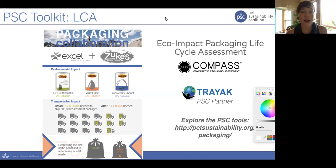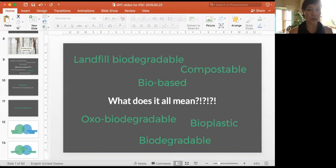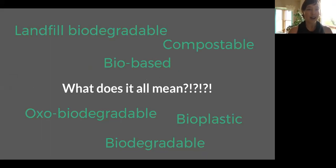You can see some really meaningful reduced impacts there. The way we worked this project with Zoox and Excel was through a partnership with TRIAC, who runs the Compass software. That Compass software was actually developed by the Sustainable Packaging Coalition, who is our special guest today — Associate Director Adam Gundel. I am going to pass the baton over to you, Adam, to share your screen.